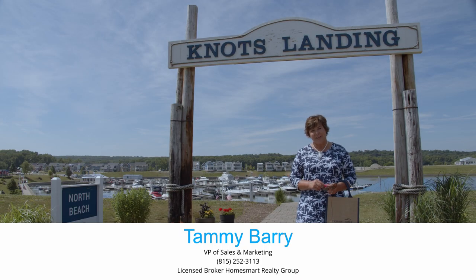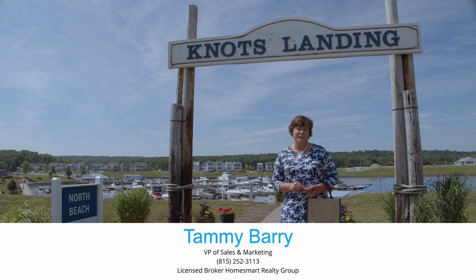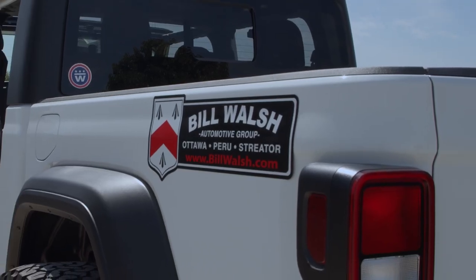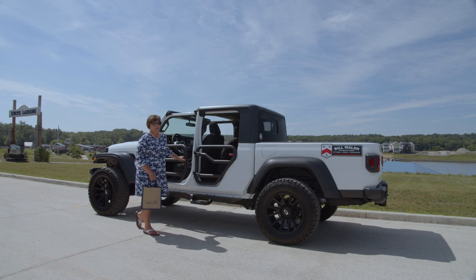Hi folks! All of us here at Heritage Harbor hope you and your family have been safe. Summer's in full swing here at Heritage Harbor, so today we thought we'd take you on a ride so that you could see what's new and you can make it a point to come see us soon. And always a thank you to Bill Walsh for making sure I have the coolest ride in town to do these videos.